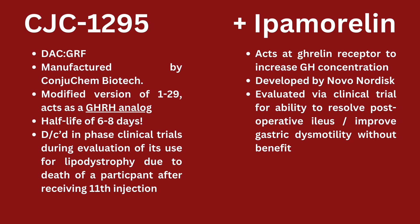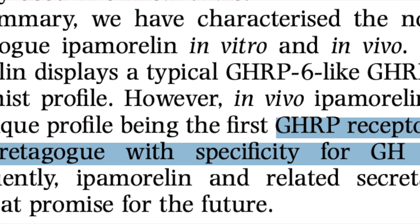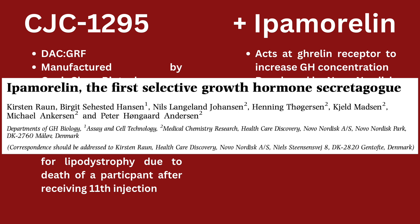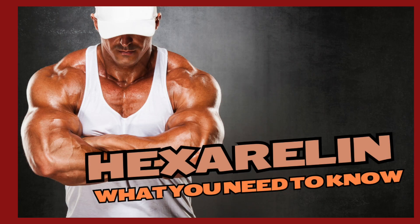Like with most of these peptides, we don't know entirely how ipamorelin works. We know there is a component that acts on the ghrelin receptor to increase growth hormone concentration. In general, in research it's essentially called a GHRP receptor-active growth hormone secretagogue with specificity for GH release — meaning it's good at encouraging release of growth hormone without affecting too many other physiologic processes. For instance, ipamorelin may not have as much of an effect on ACTH and cortisol as does hexarelin.